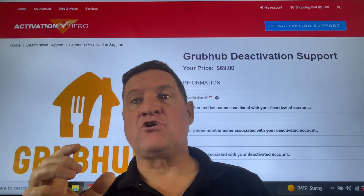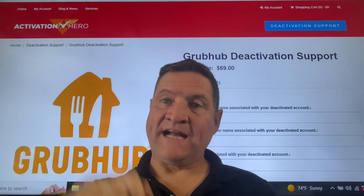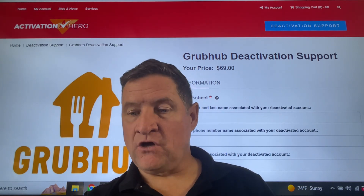You can put so much pressure on them to negotiate to get that Grubhub account back. The link is below — it's called Activation Hero. The fee is $69. You've probably lost more than $69 just today.